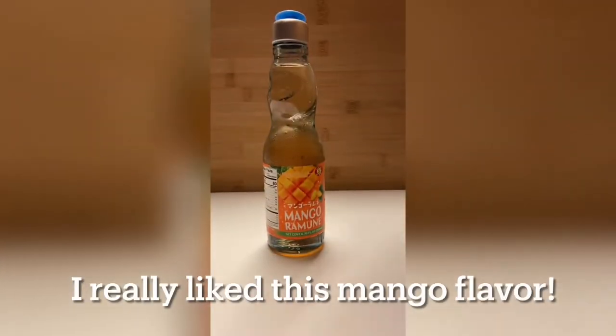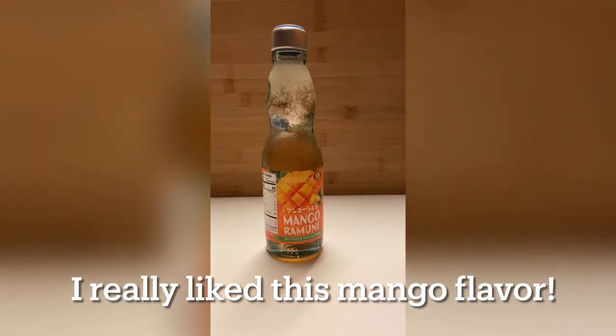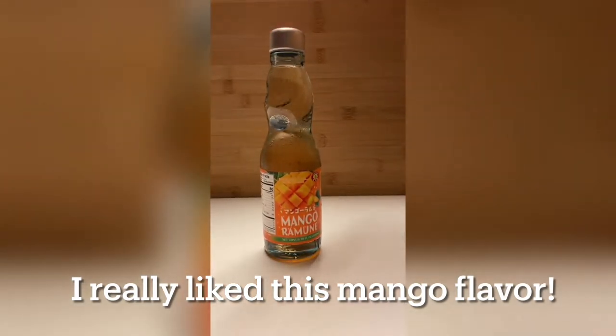The first thing I tried was one of the drinks — they're like Ramune, I think that's how you say it. It's really cool. You can see how the ball drops and it fizzes up, so that's a fun drink.